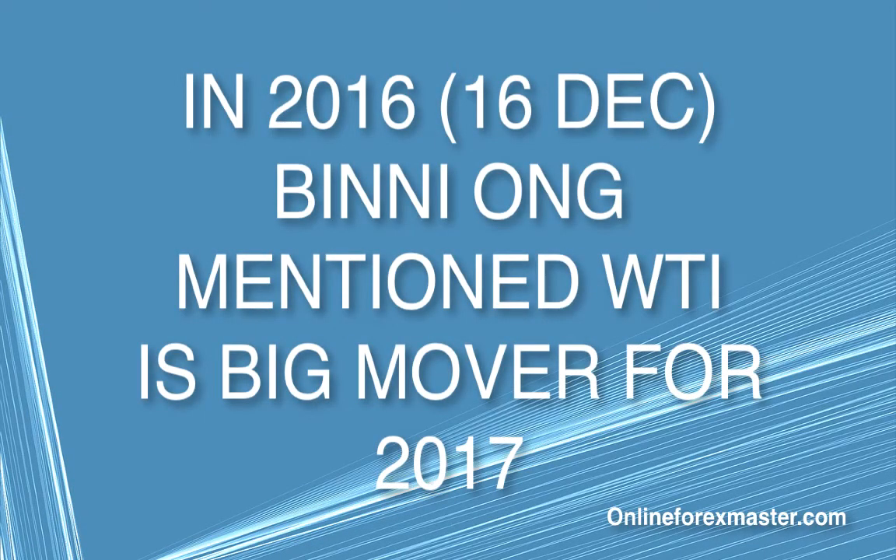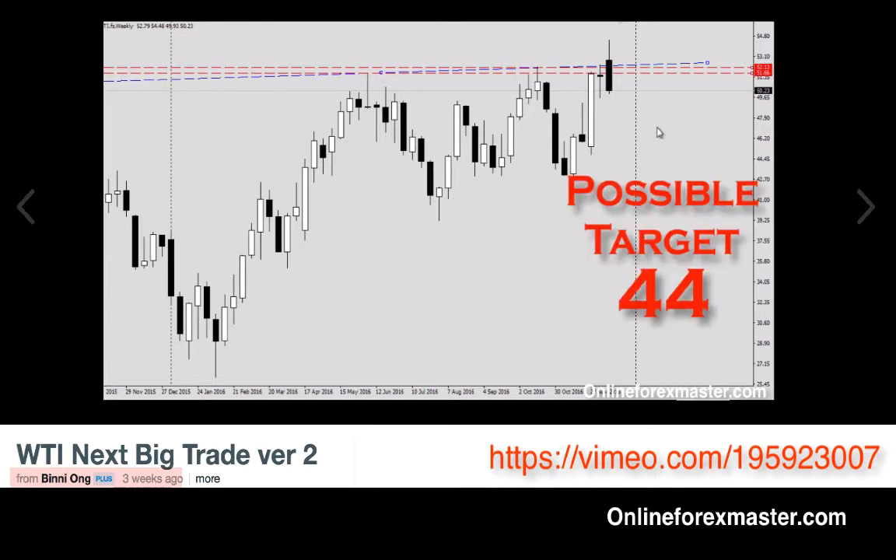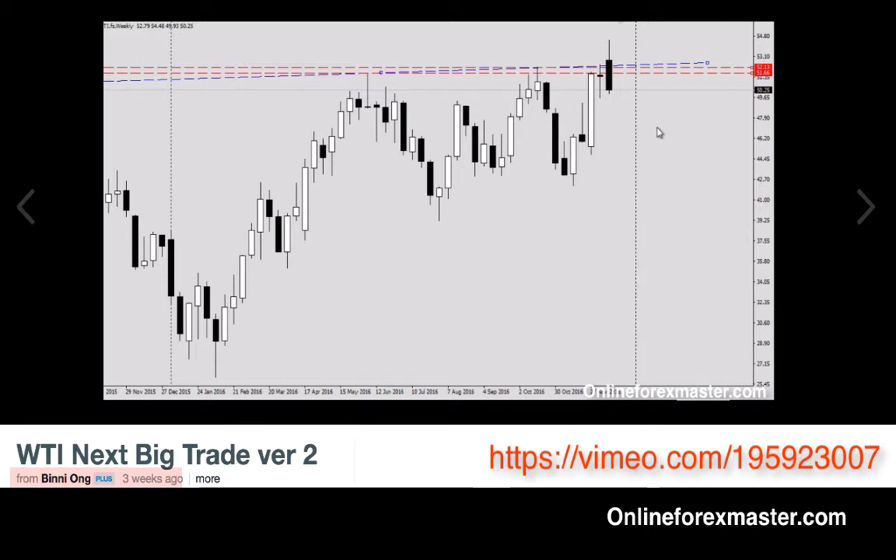In December 2016, Ben Young mentioned WTI as a big mover for 2017. If the short is successful, there are two levels as possible targets: 44 and 39. Right now, WTI is quoting 50.25 on the platform.